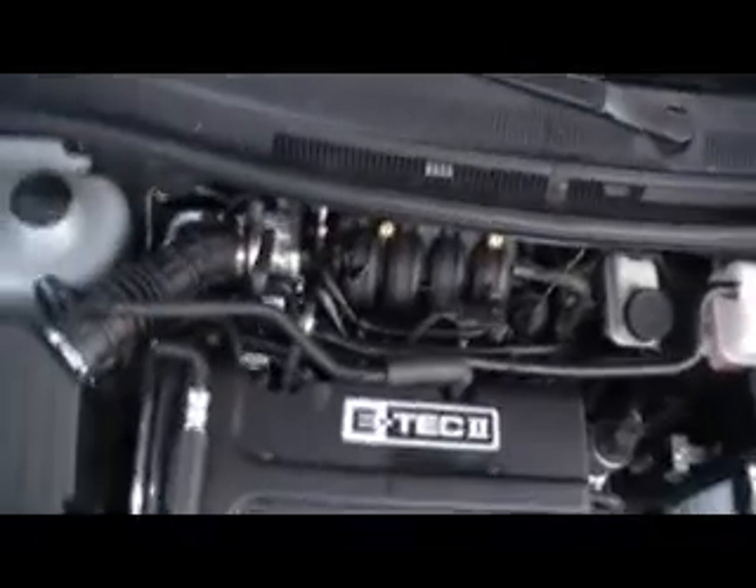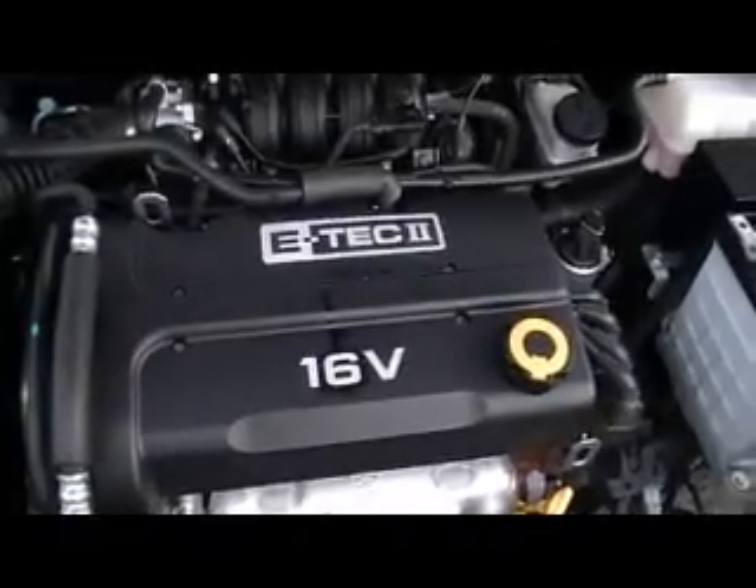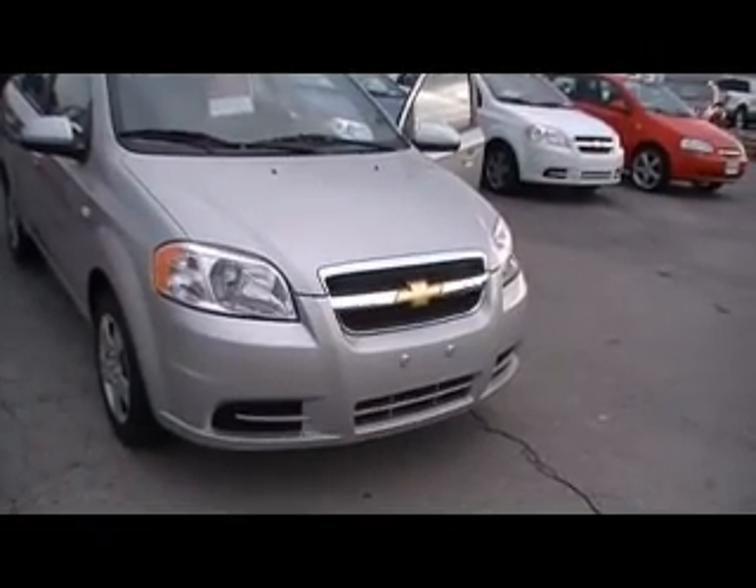It's GM certified. Miles in the teens, but that means your certified warranty is going to go up to 48,000 miles — bumper-to-bumper coverage. There you see the Ecotec 2, little four-cylinder engine. Do you hear how snappy that hood closed? I mean, you didn't hear any rattles right there. GM certified — you know what it means.